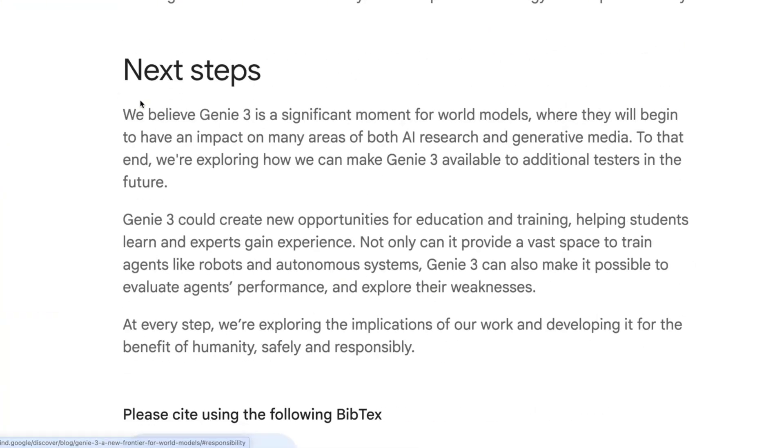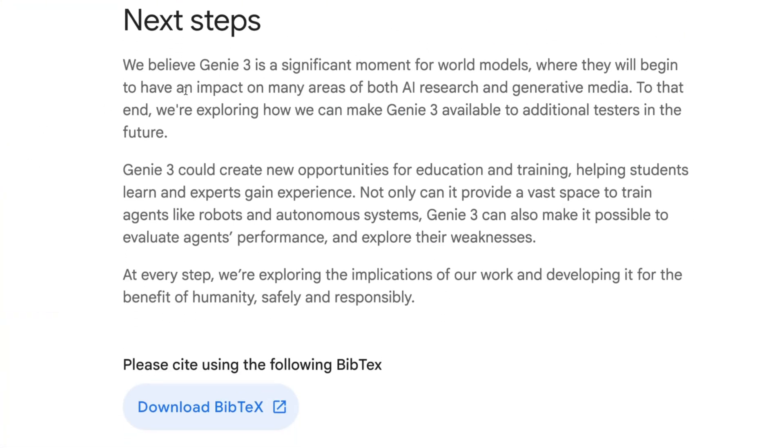Looking at their next steps: 'We believe Genie 3 is a significant movement for world models where they will begin to have an impact on many areas of both AI research and generative media.' Generative media is a really interesting term — it doesn't fully exist yet but imagine doing this in real time for social posts or education. Genie 3 could create new opportunities for education and training, and it can also provide a vast space to train agents like robots and autonomous systems.